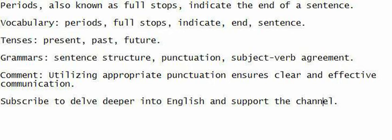Vocabulary: periods, full stops, indicate, end, sentence.